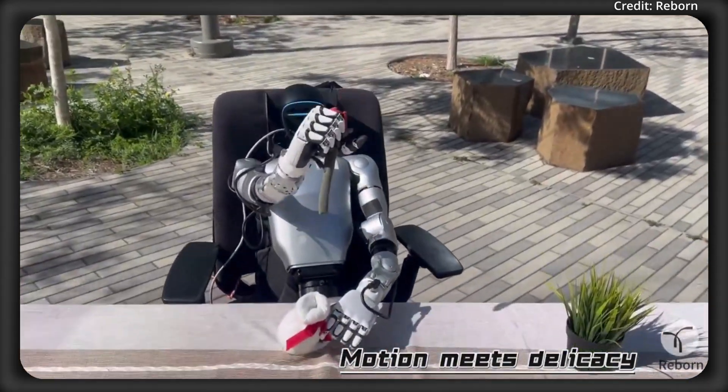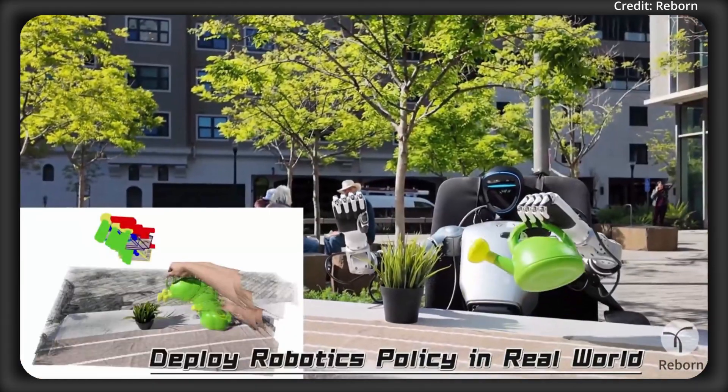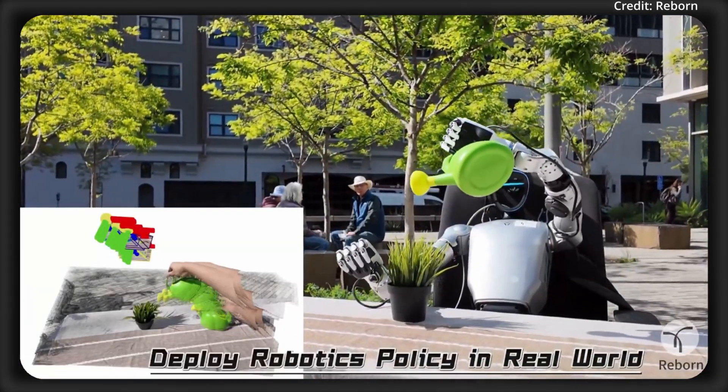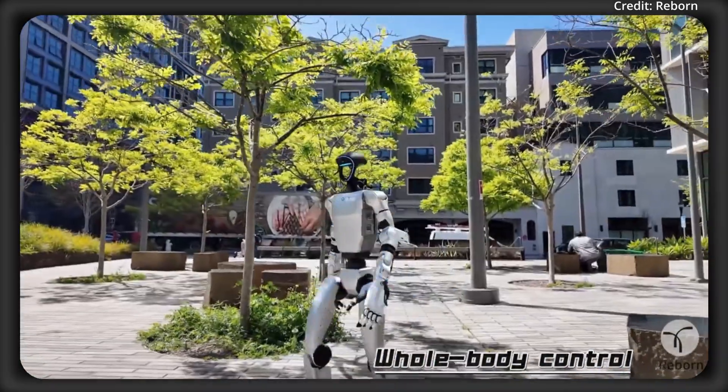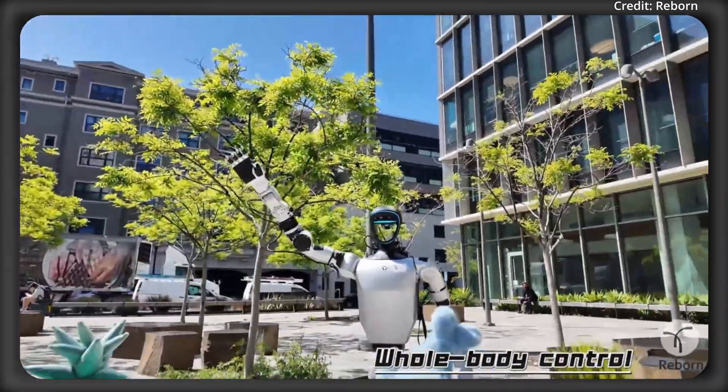Comment down below — what kind of hand do you think would be the best for a dexterous robot? Would it be a five-fingered hand? Should there be 11, 12, or over 20 degrees of freedom? And should they be active? How much would you be willing to pay?